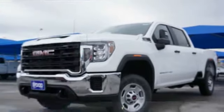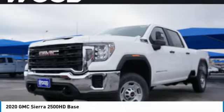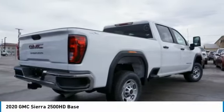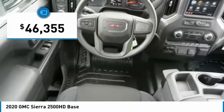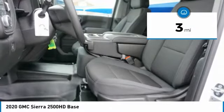Looking for the right vehicle? Check out the 2020 Sierra 2500 HD. The GMC Sierra 2500 HD has all your workhorse basics covered. No worries here. And is priced below $50,000. This vehicle has less than 100 miles.